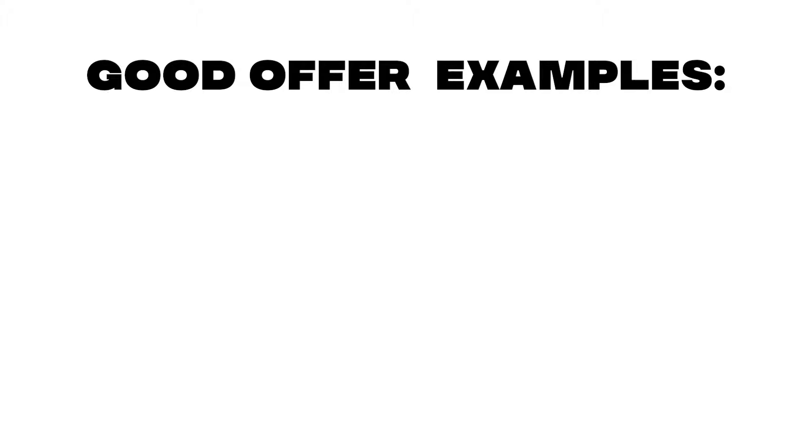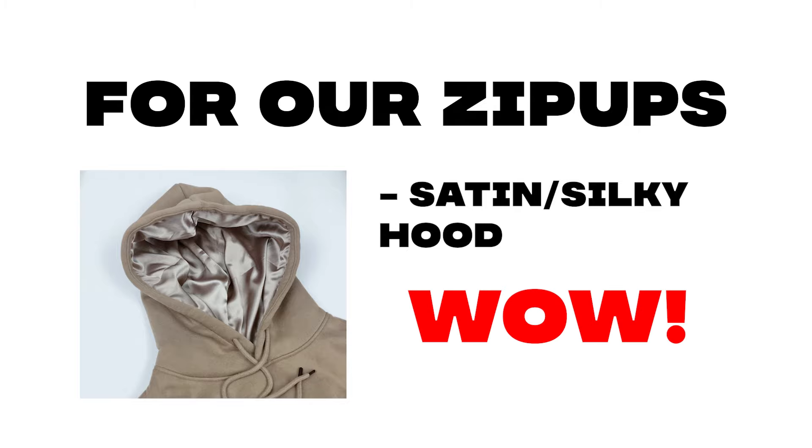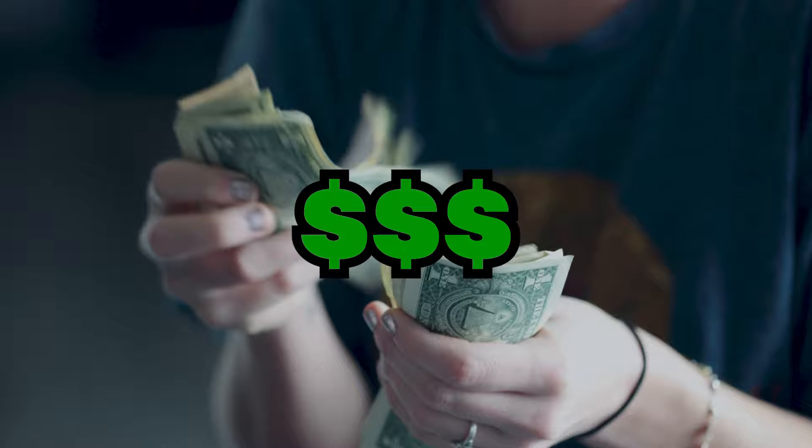You need to have a great offer. Having a good offer can make or break your success. Some examples include offering free shipping or a limited-time sale. For our zip-ups, we offered a satin-lined hood for that wow factor, along with very high-quality embroidery and prints. On our website, we introduced scarcity with an announcement bar stating 'Black Friday sale ending soon.' All of this will ultimately lead to a higher conversion rate and more money in your pocket.